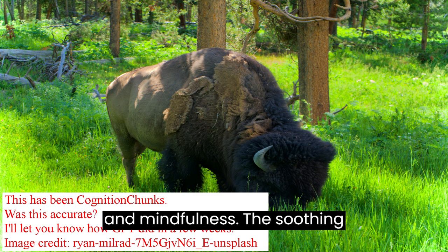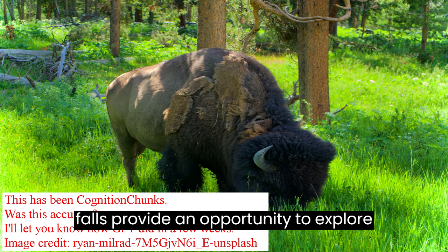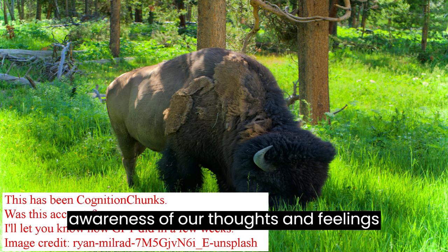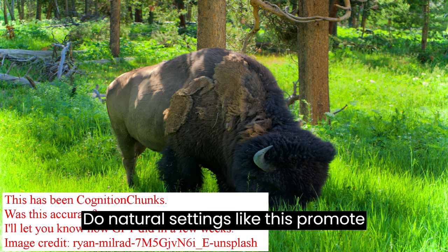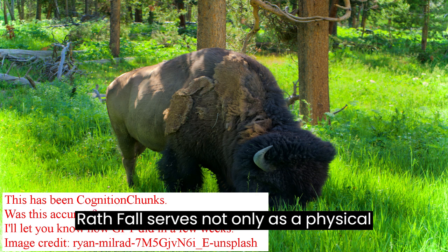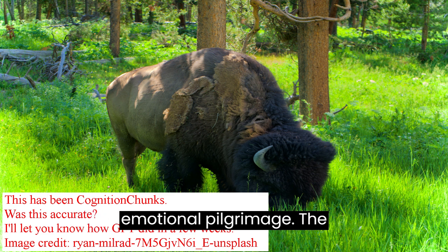Metacognition and Mindfulness: The soothing sounds and the meditative visuals of the falls provide an opportunity to explore metacognition. How does our awareness of our thoughts and feelings change in such environments? Do natural settings like this promote mindfulness? Our journey to Wraith Falls serves not only as a physical hike, but also as a cognitive and emotional pilgrimage.